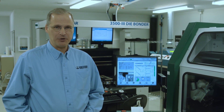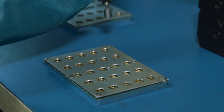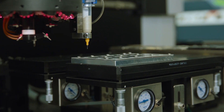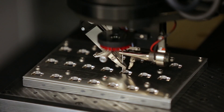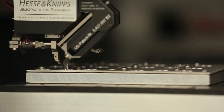Here in the controlled environment of our wire bonding room, we're actually taking the sensors and placing them on the circuit board. That requires automated and semi-automated wire bonding equipment where we're bonding wires that are about one-seventh the diameter of a human hair. It's very fine work.